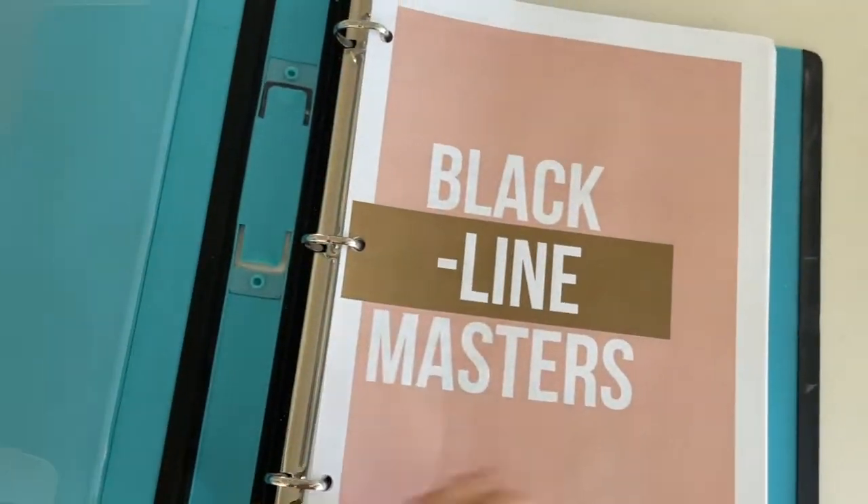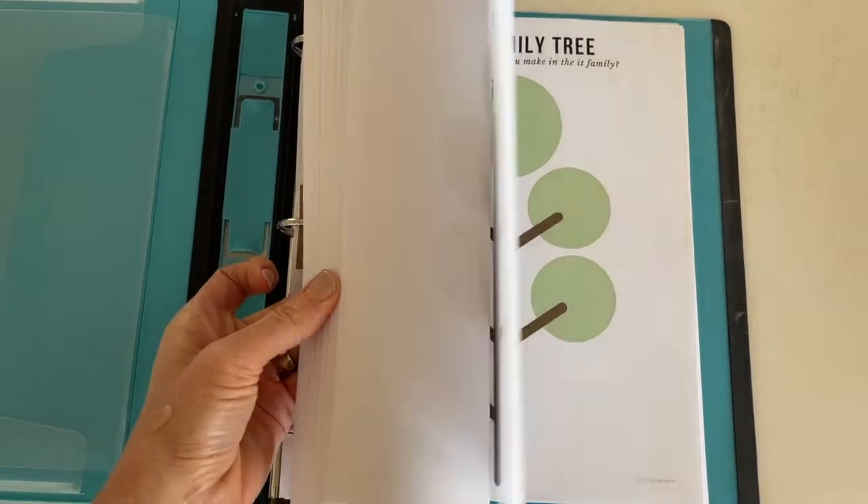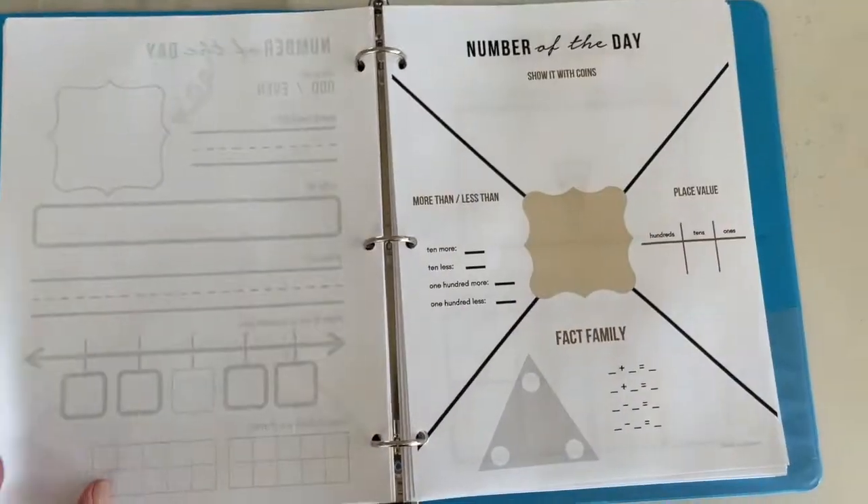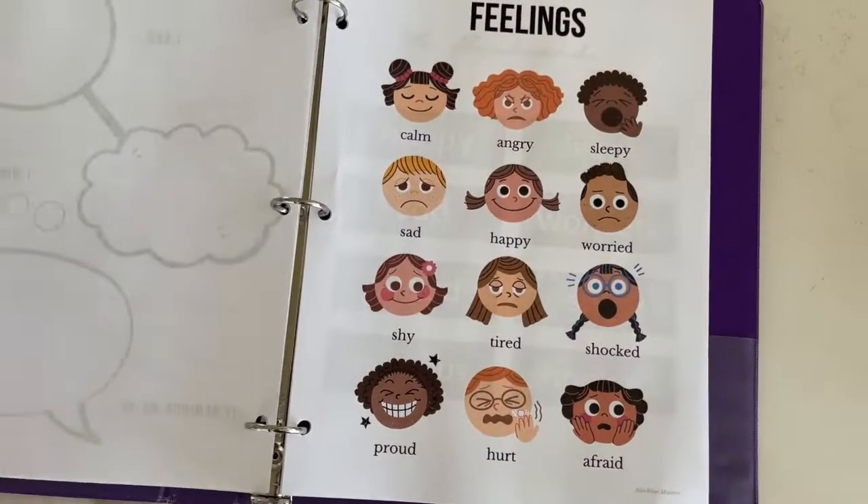Let's talk about teacher resources. Teacher resources include all of the printables, the reproducibles, the black line masters, flashcards, math games, sight words — basically the materials that you'll want to recreate or reproduce for your lessons.